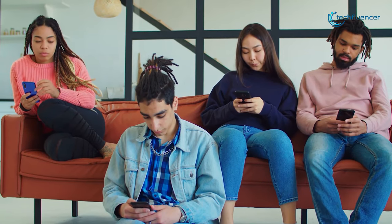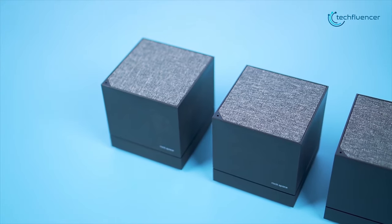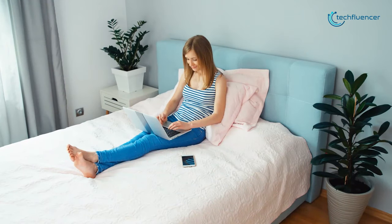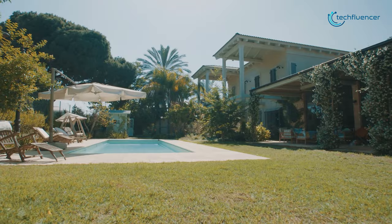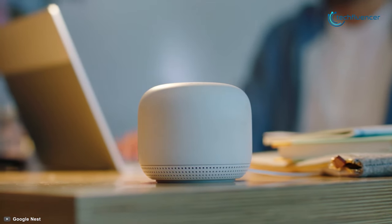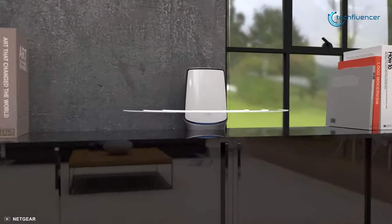With multiple devices sharing a single shared Wi-Fi network, a mesh Wi-Fi system is the best solution for fixing missing signal in the farthest rooms and even in the backyard. That's why today we're going to talk about the best 5 mesh Wi-Fi routers that you can get in 2020.